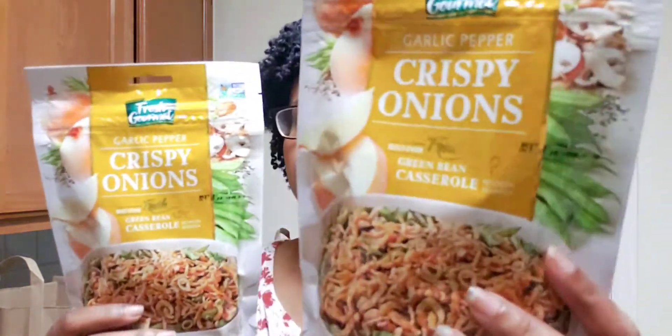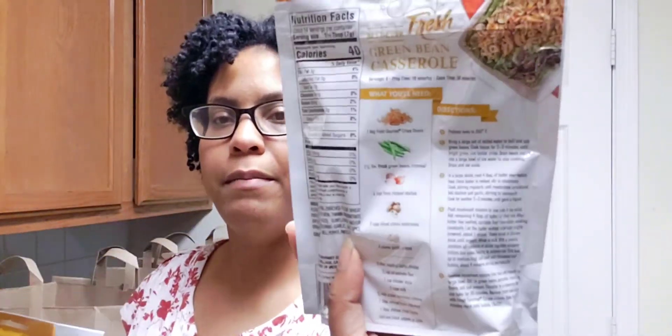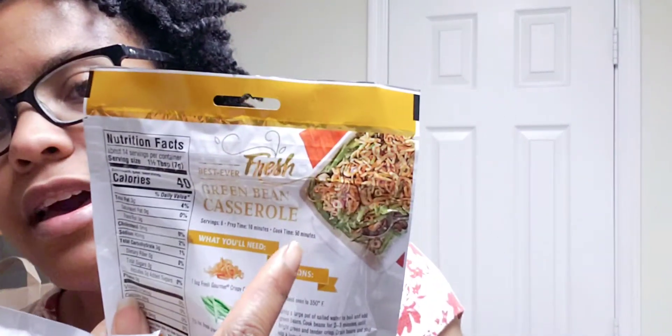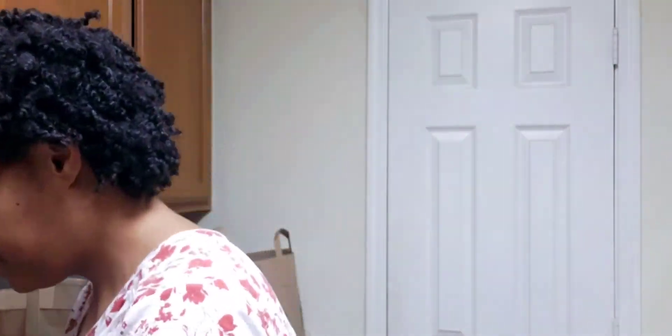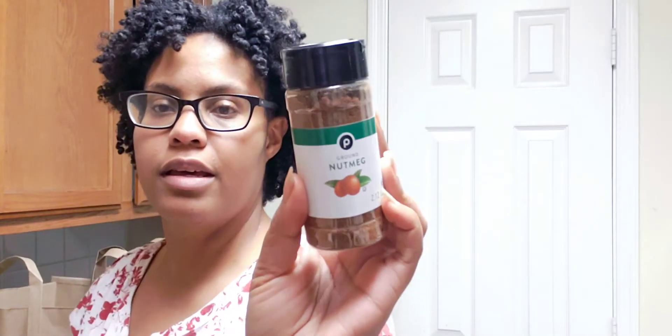I'm making a green bean casserole, so I've got some crispy onion-garlic pepper fried onions to put on top. There's a recipe on the back but I'm following a different recipe. Making it vegan — and these are vegan because the only allergen listed is wheat. I also had to get some nutmeg, which I think I'm using for pumpkin cornbread.